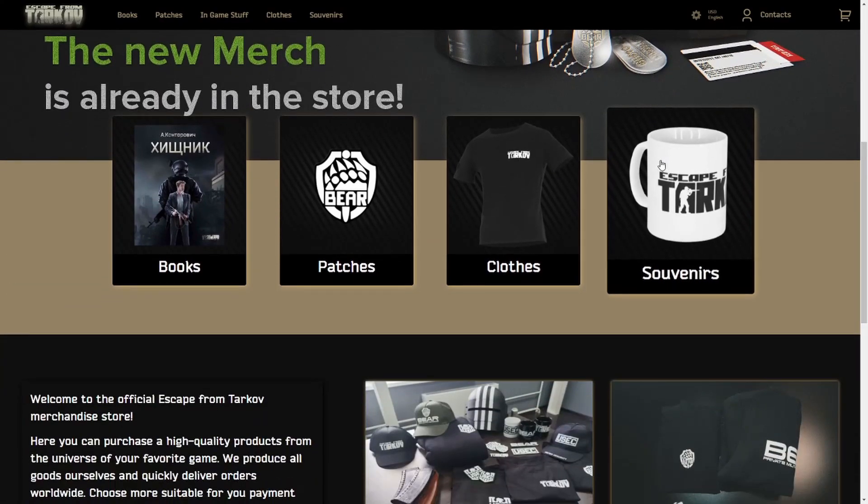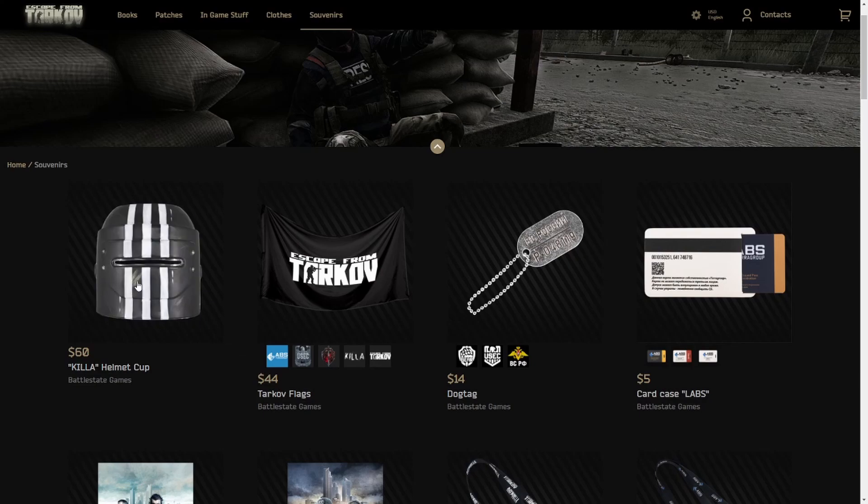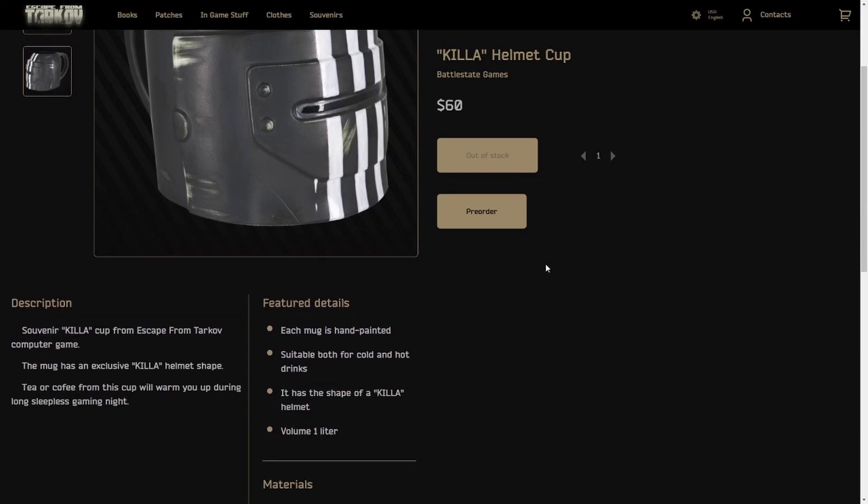Moving right along to probably what everybody's waiting for — souvenirs and then the in-game stuff. These are going to be the big ones. Killa Cup! 60 bucks, Battlestate. I don't know if that includes shipping, because obviously they're in Russia and I'm in the US. But 60 bucks for a mug is a little steep. I mean, literally just for a cup. But it's out of stock, which makes sense. It's still dope. It makes me wonder if the entire cup is metal.